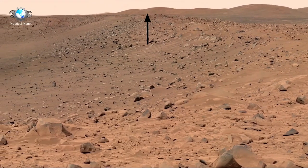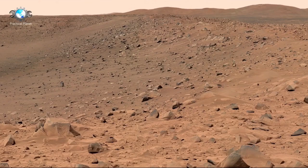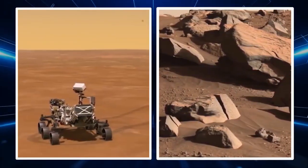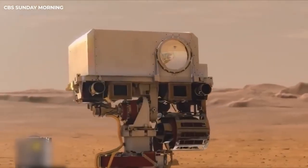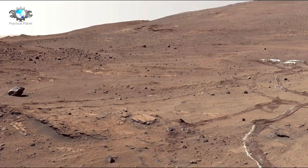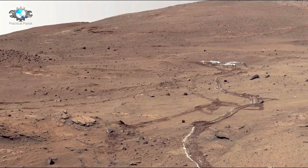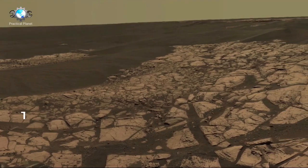NASA's Mars rover Perseverance has sent us the most incredible footage of Mars. With its advanced cameras and cutting-edge technology, the rover has taken high-definition 4K images that transport us to the surface of Mars like never before. As it explores the planet's ancient terrain and uncovers new insights, Perseverance offers a stunning visual journey into an alien world, continuing the legacy of its predecessor, the Curiosity rover, which gave us visuals of Mars in 4K.